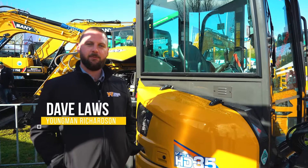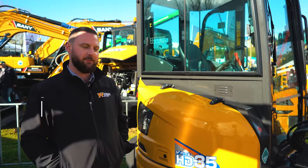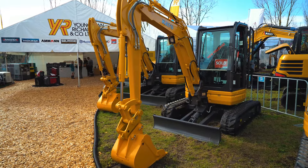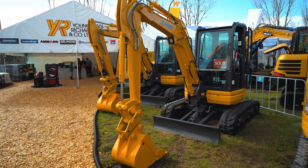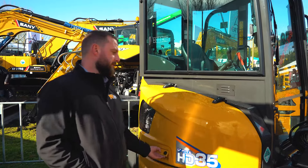G'day guys, I'm Dave from Youngman Richardson and we're here down at Field Days in Mystery Creek where we are releasing the new Kato V5 excavators. This is the first time I'm seeing these and I'm really excited. We've been having lots of positive comments from everyone coming through.